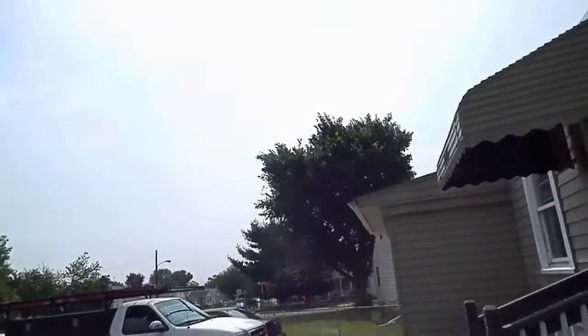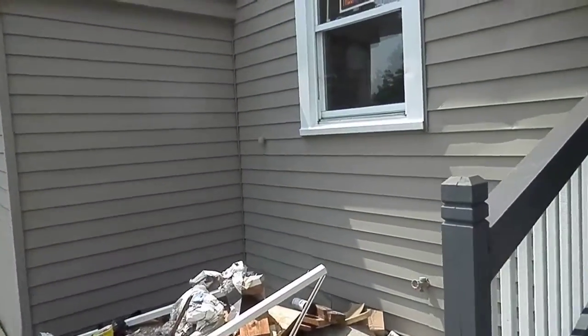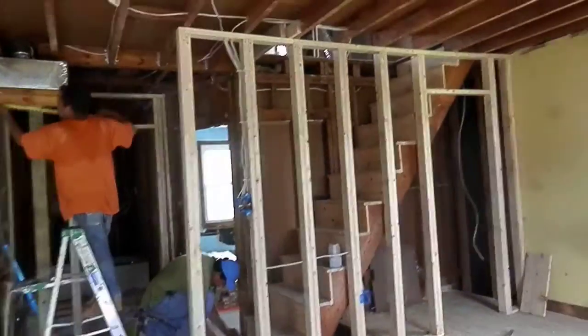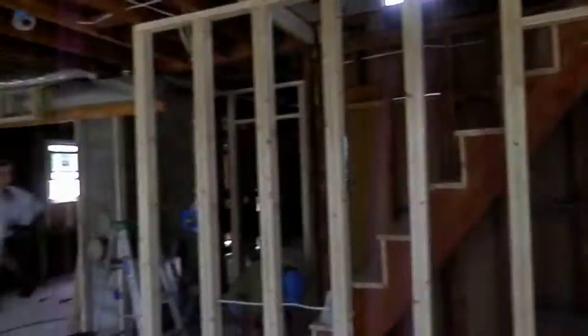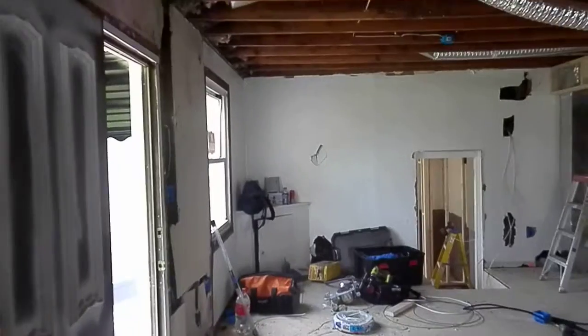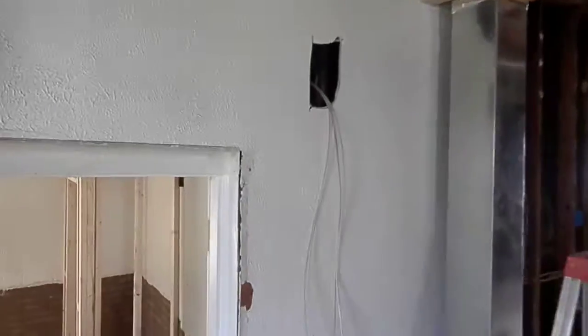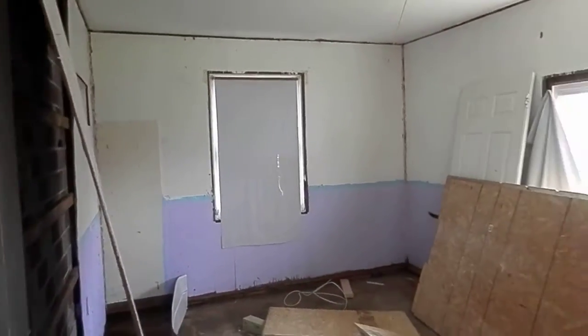On the inside they're in here working right now, so there's still a bunch of stuff they're working on — still doing floors, drywall. The windows are still old windows, I don't know if we're keeping them or not. Still working on electric here. In here it looks like they're ripping out the paneling.